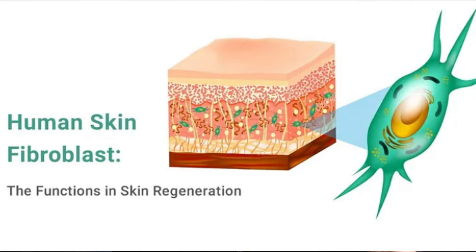Glycolic acid, which has the smallest molecular size among AHAs, allows it to penetrate deeper into the skin layers, specifically reaching the dermis. Because it goes deeper into the skin, this makes it more effective at stimulating fibroblasts to accelerate collagen production, which can reduce the appearance of fine lines and wrinkles.